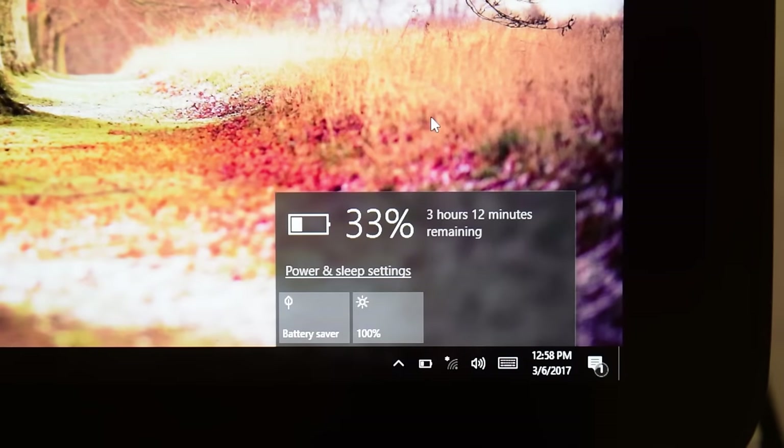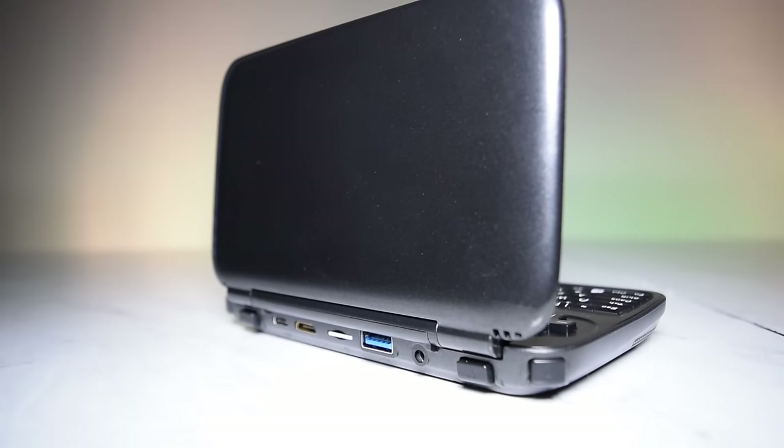The battery life is generally pretty good here. I don't have any complaints about overall performance for such a small device. The capacity is 6,900mAh and has scored a 6 hour and 2 minute run in PCMark 8's tests for creatives and professionals.